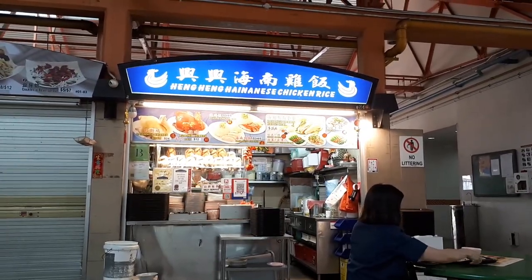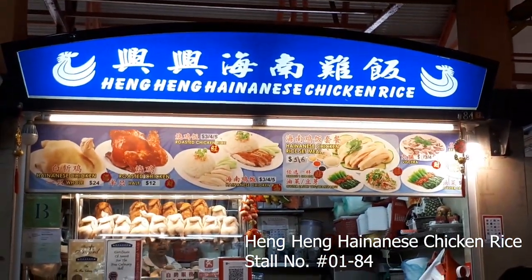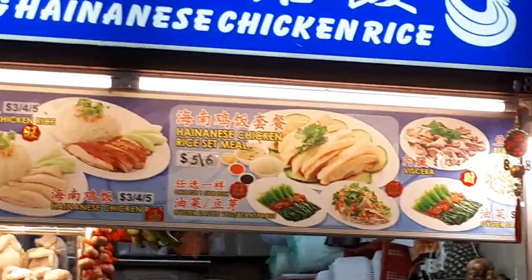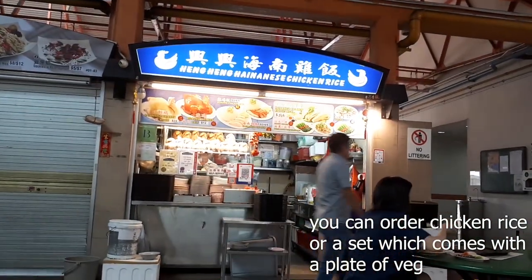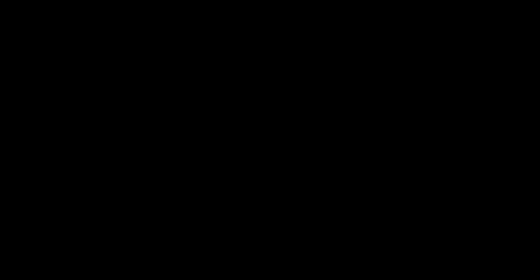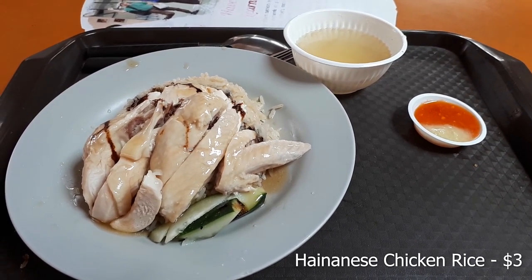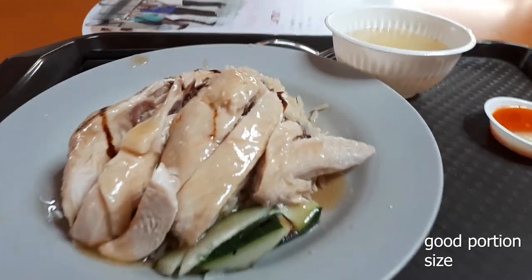First up, at one end of the food centre, is a store called Heng Heng Hainanese Chicken Rice. Most of the Hainanese Chicken Rice stores here sell mainly Hainanese Chicken and also roast chicken. This store normally doesn't have much of a queue. What I ordered was the Hainanese Chicken Rice small, which cost me three dollars, and the portion size is actually quite good — the cut of chicken they gave me was also very good.